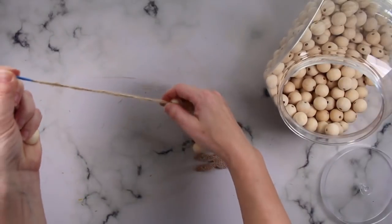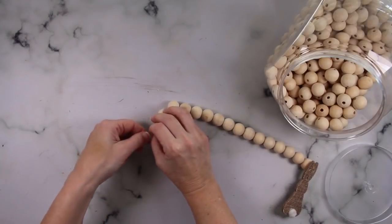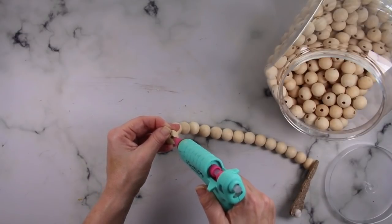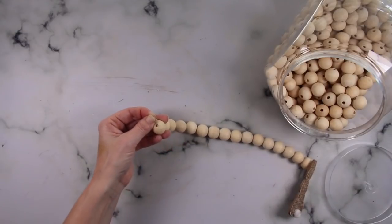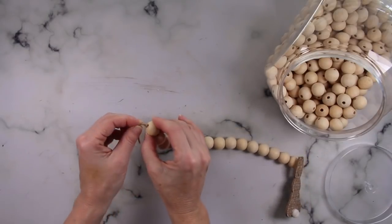Once you have all of your beads on, tie a couple knots at the very top and that will keep those beads in place. You can also add just a little dab of hot glue right into the hole of that very top bead, and that will add extra security to make sure those beads don't slip off.